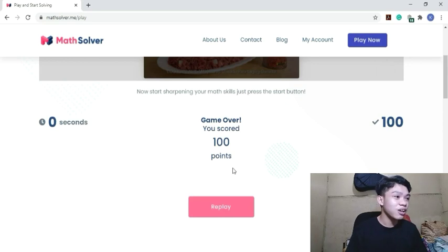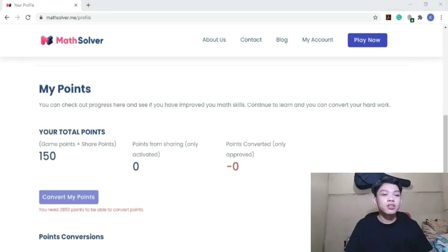I scored 100 points! So just like what I did, I earned 100 points. The more points you get, the faster you solve — this is an advantage for those who are quick at math. For cash out, there are two options: GCash or Palawan. What's great about Math Solver is you only need 3,000 points to cash out, compared to Typing Sensei where you need 4,000 points.